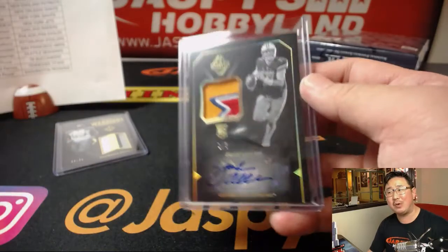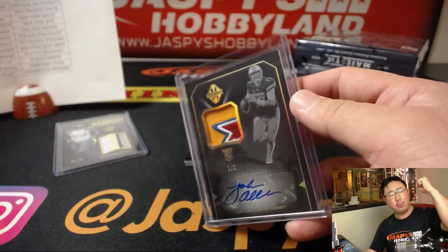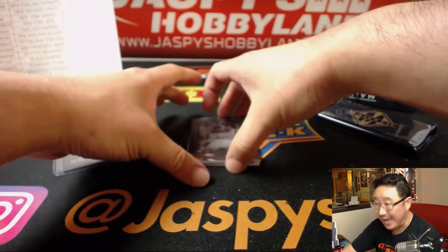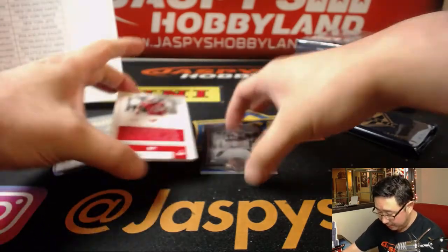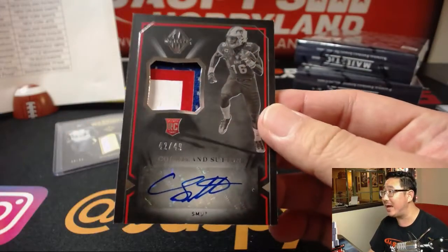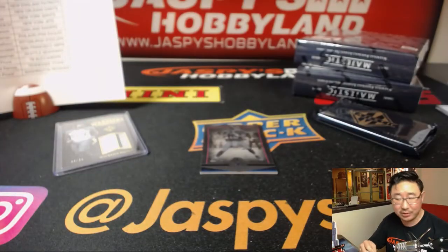All aboard the Big Hit Express! Set that aside for picture time at Jaspi's Hobbyland on our Twitter. And back here is Cortland Sutton, 42 out of 49, three colors and a nice autograph there too.